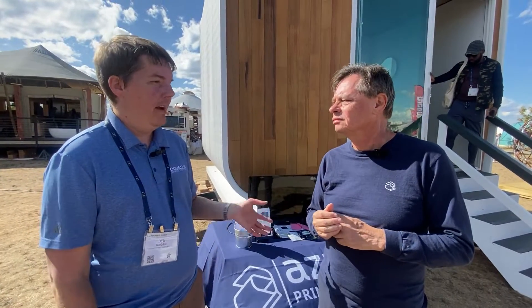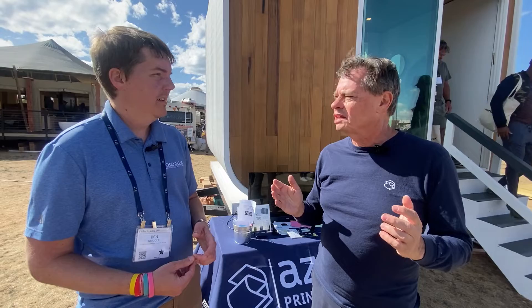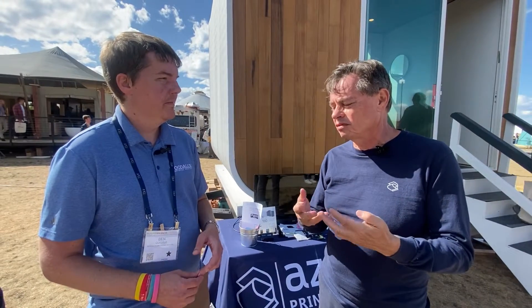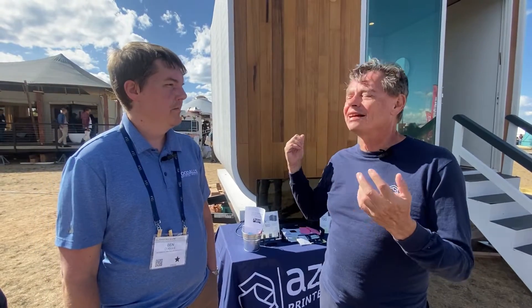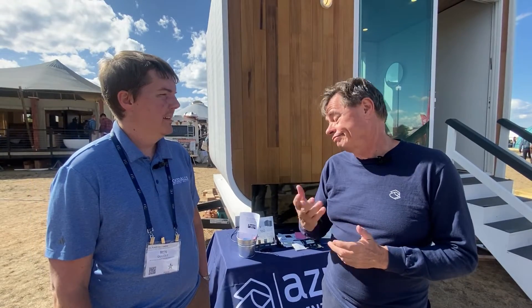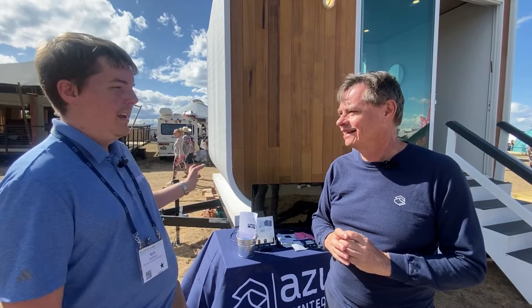To learn more, visit AzurePrintHomes.com. You can configure your own unit there — pick colors, we can print any color you want. You can place a deposit and order it right on the site. And if you want a bright pink one, you can get bright pink — well, it's not a regular option, but for you, Ben.